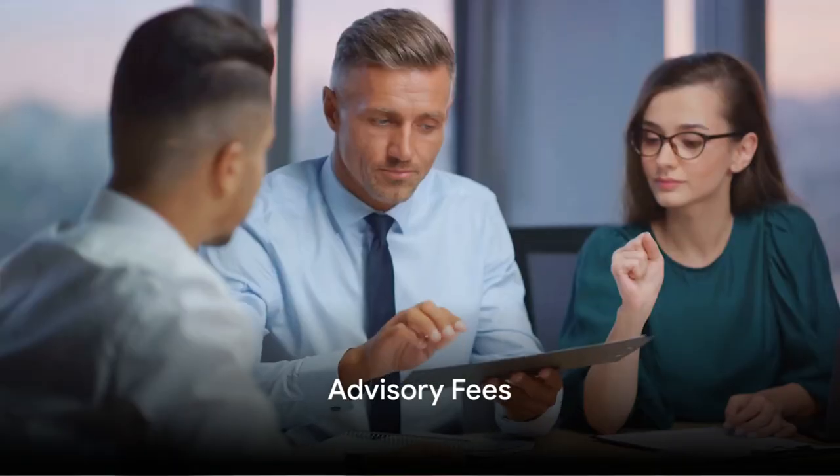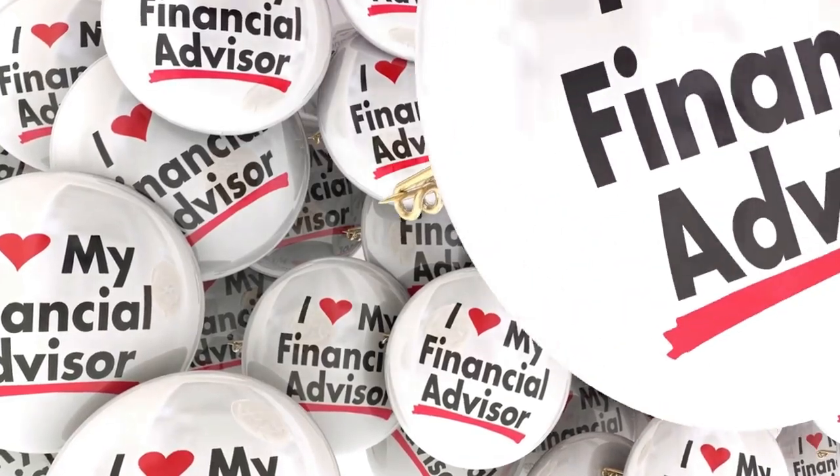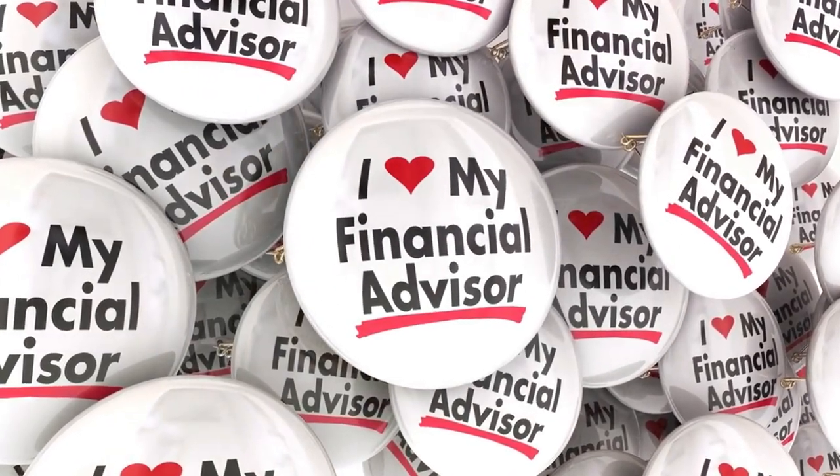Next up, there's the advisory fees. These are fees paid to financial advisors, investment banks, and other professionals who provide advice and guidance throughout the merger and acquisition process. These fees can vary greatly depending on the size and complexity of the deal, but they can often be substantial.